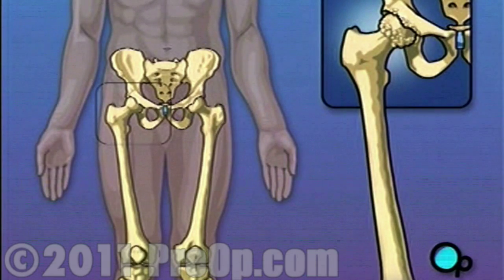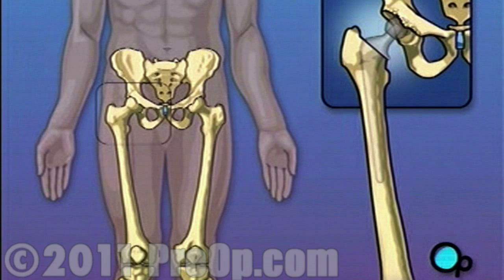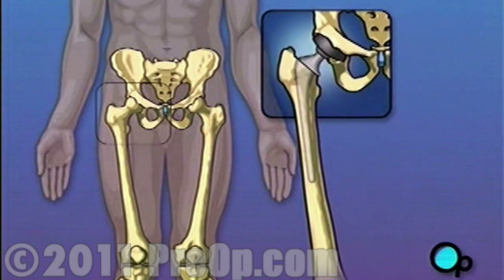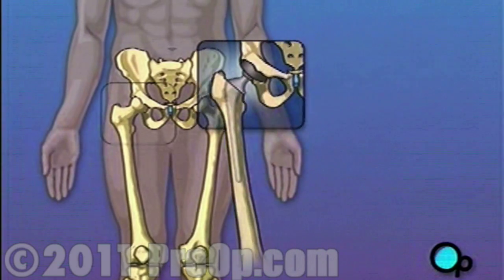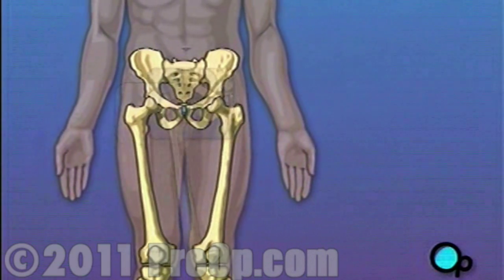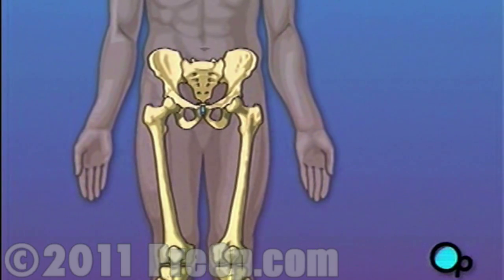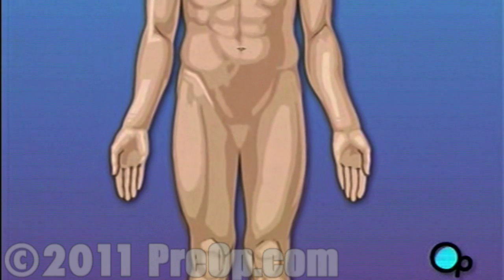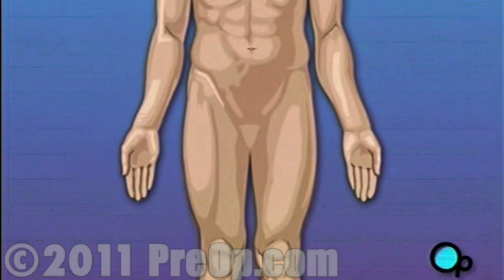In this procedure, the ball-shaped bone at the top of the thigh is removed and replaced with a metal substitute. The hip socket is widened and lined with a smooth pad that allows the metal ball joint to move more freely against the pelvis. Hip replacement surgery is a major operation, but your doctor believes that the procedure, followed up with physical therapy and time to heal, will result in reduced pain and greater mobility.